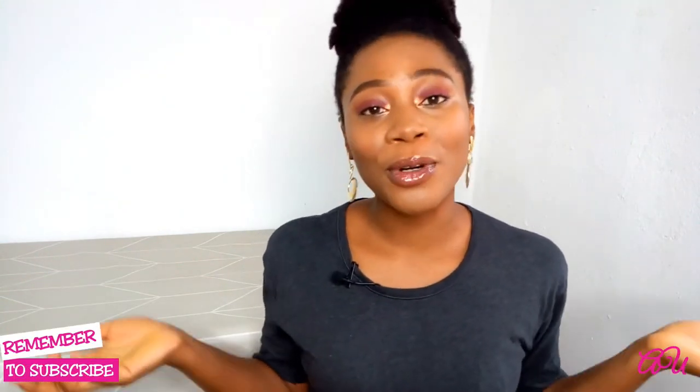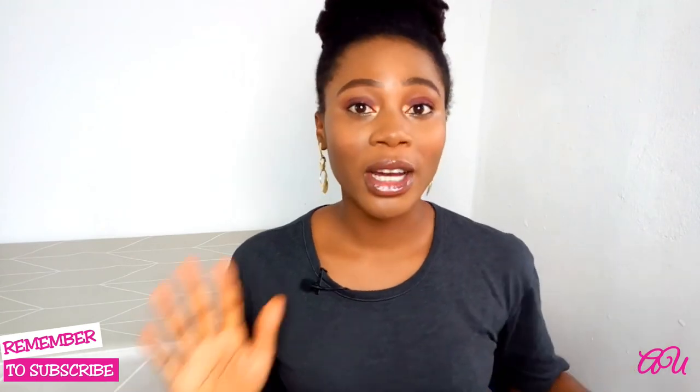So guys, this is my pre-makeup skincare routine. If you enjoyed this video, definitely give it a thumbs up. If you're watching from YouTube, don't forget to hit the subscribe button and the notification bell so you get notified whenever I post. If you're watching from Facebook, give this video a like or a love, and follow my page on Facebook at Adoujo. I'll see you in my next video, bye!